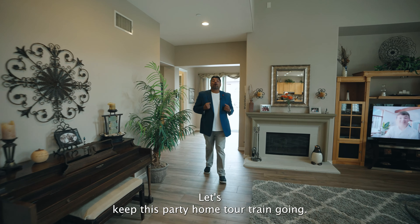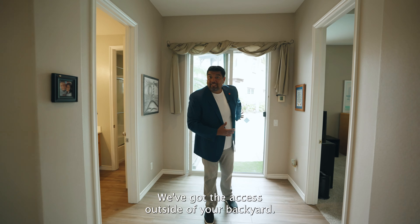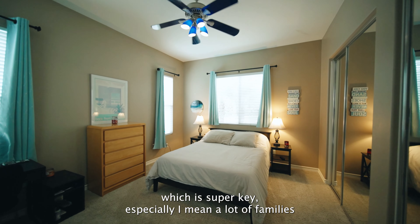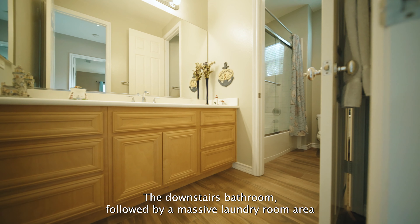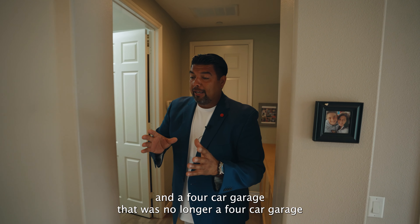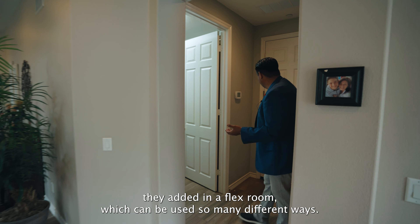Let's keep this home tour going. You've got tile flooring spread out all over the home. On this side of the property you've got access outside to your backyard — we will get to that. You've got a downstairs bedroom, which is super key, especially since a lot of families today are bringing their in-laws or family members, so it's nice to have this separation. You've got the downstairs bathroom, followed by a massive laundry room area and a four-car garage that was converted — since these owners bought it from the builder, they added in a flex room, which can be used so many different ways.